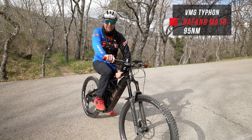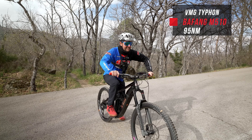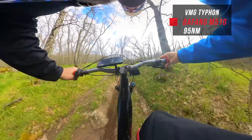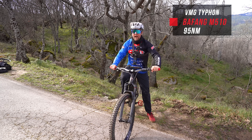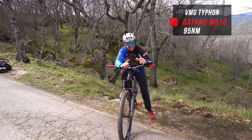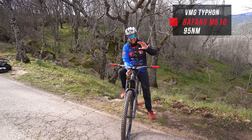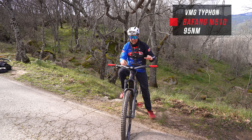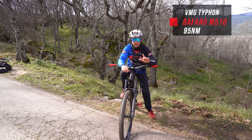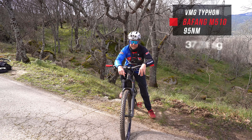Now on the Aussie-designed VMG with the Bafang M510, 95 newton metres of torque. A lot of power — they like to be in high cadences, around 75 to 90, and it pulls really hard. I noticed in the technical section it did lose a little bit of traction because of all that power, and there's quite a lot of overrun. Coming into that last corner the front wheel wanted to lift up. But it did feel fast. The time: 37.31 — that surprised me.